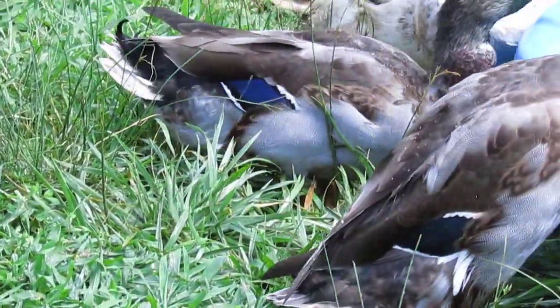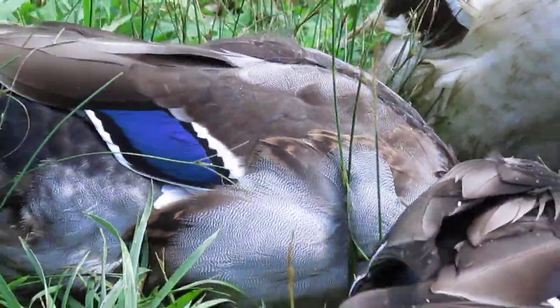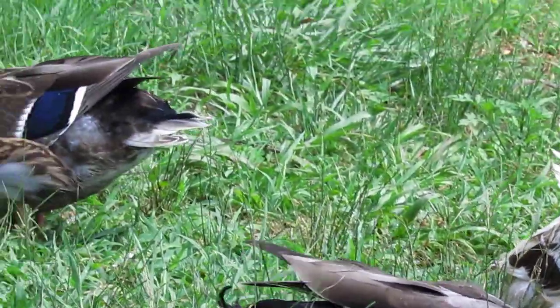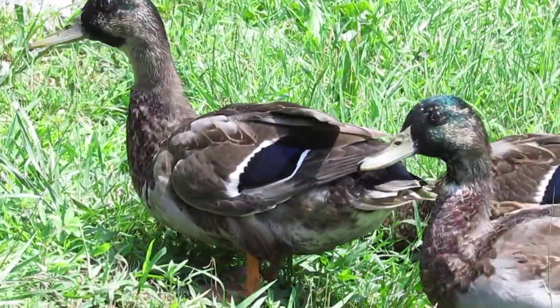On the drakes, they'll start to get this plumage that almost looks silvery — that's just starting to come in right now. You can see it on these two guys here.